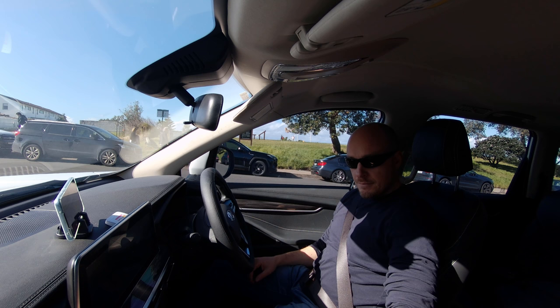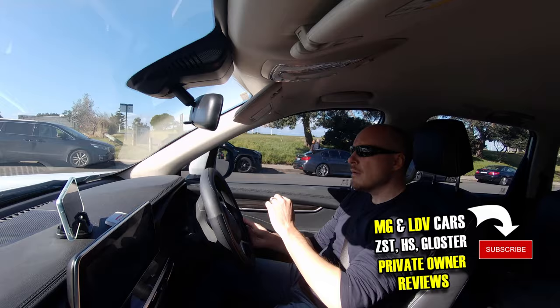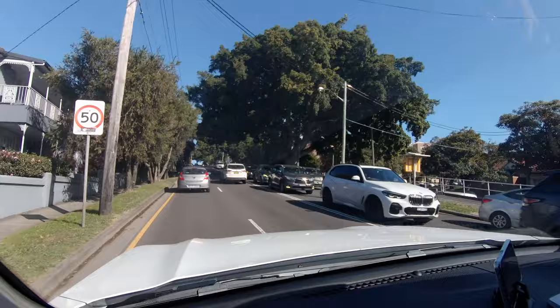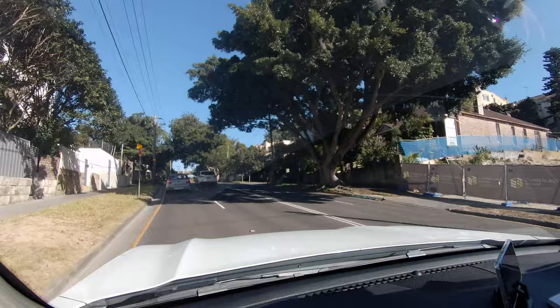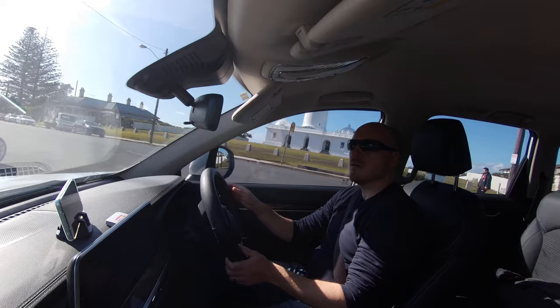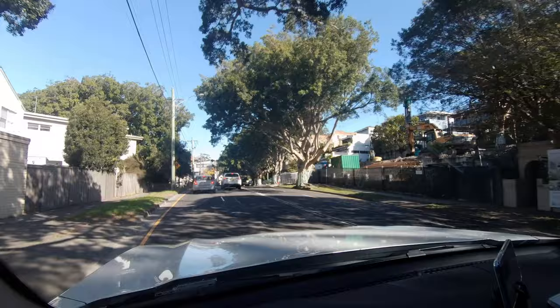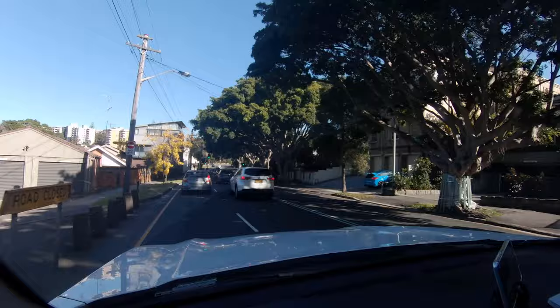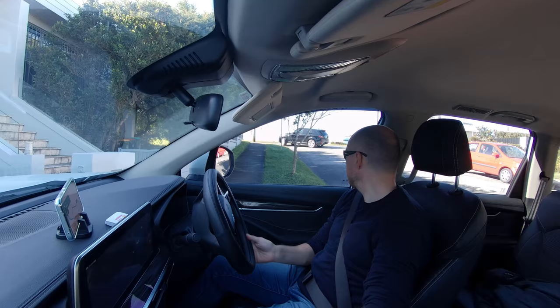How is my LDV D90 — also known as Maxxis or MG Gloucester in some countries — performing after three months of fairly intense private ownership and about 3000 kilometers? I'm Dimitri from MG Onos Australia, and today I'm going to share my findings about LDV ownership in Australia, along with some driving footage so you get a feel for what it's like from the interior.